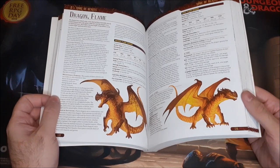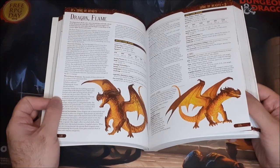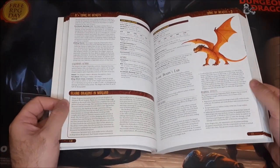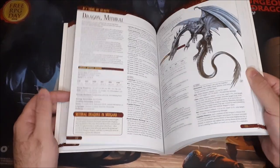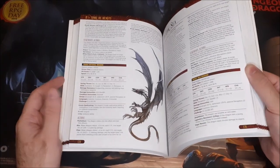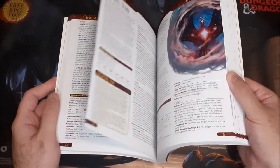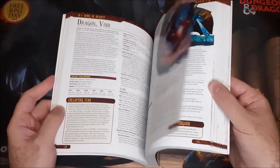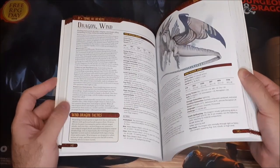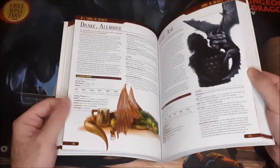Here we have the Ancient Flame Dragon — pretty cool looking, sort of resembles the Pyroclastic Dragon from third edition. That one has all four age categories. Then we have the Mithril Dragon and the Sea Dragon. Then there's the Void Dragon, which actually looks pretty cool — I like the artwork on that one. And then the Wind Dragon. There are different artworks for some of the different age categories, which is great.